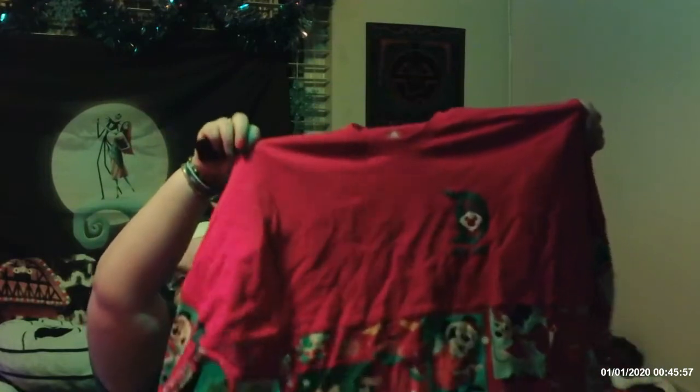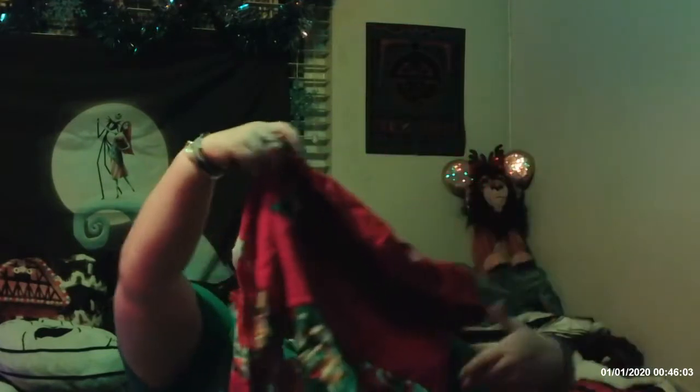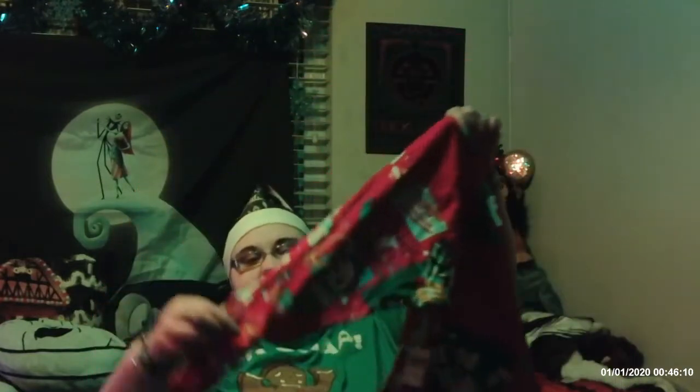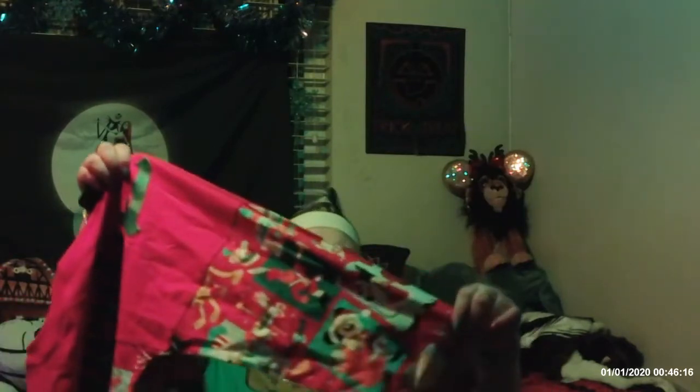The last item in this bag — we have another jersey, and this is the Christmas one. It's so cute: the bottom has little characters on it, the back says Disney with more characters, and the sleeves all have characters and print, which is so cute.